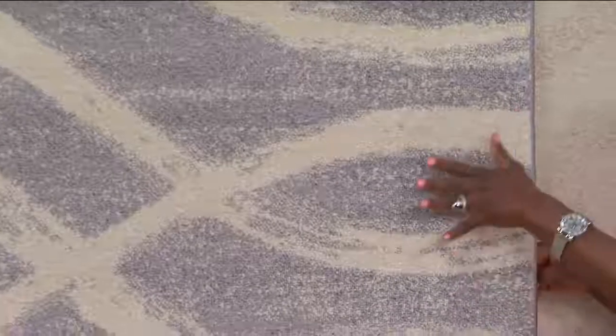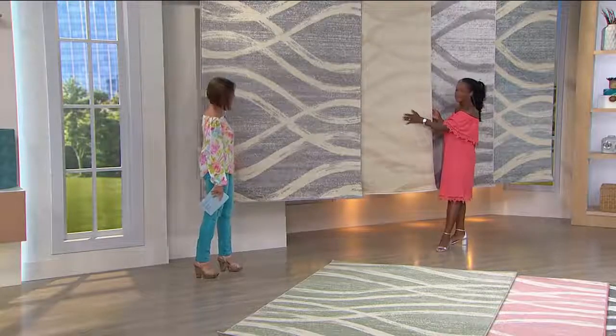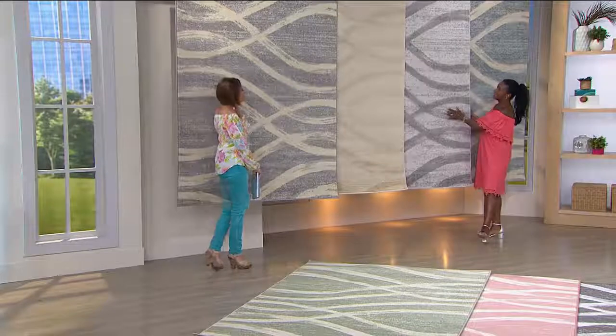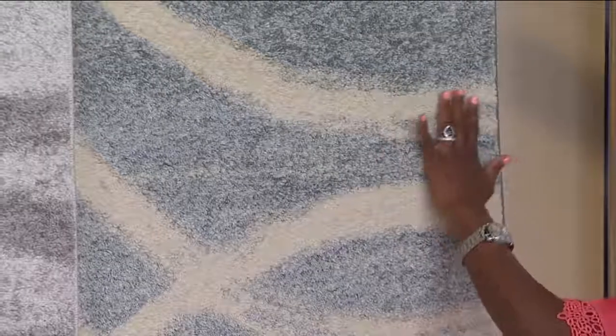The first option is cream with a gray. The most tone-on-tone option is the champagne — very tone-on-tone with beautiful bold motifs throughout. Then we have the gray — a darker gray with a softer gray, gray through and through. And this is our slate blue — you can see the blue with a complementing ivory cream color.